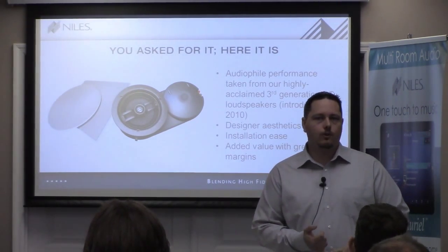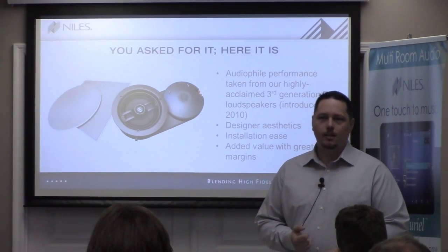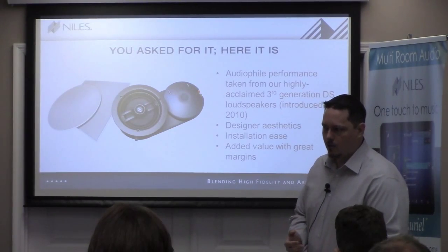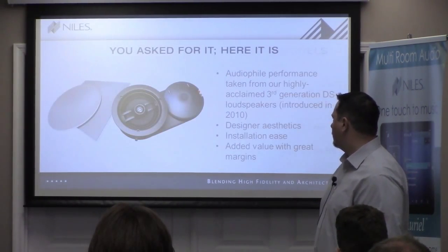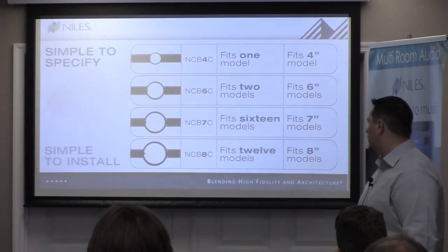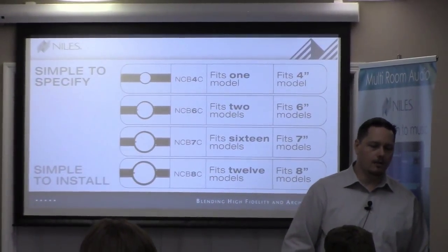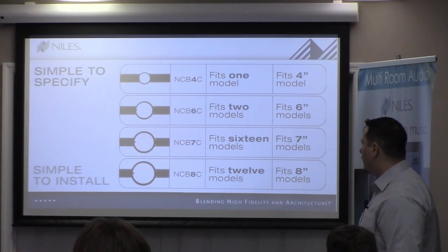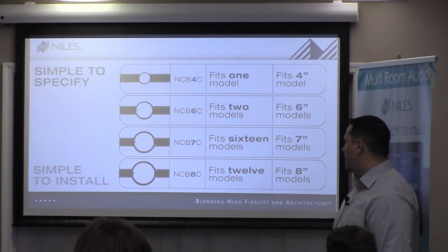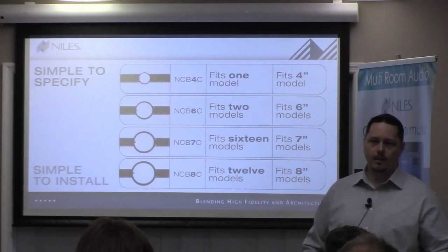We also make square grills for all of our products. When you buy your speaker, you're going to get a round grill. It's a very small additional cost to get a square grill instead. As for brackets, we only have four — a four-inch, a six-inch, a seven-inch, and an eight-inch bracket. So no matter what series of speaker you're using, if it's an eight-inch speaker, there's one bracket. That's all you have to carry for that series.